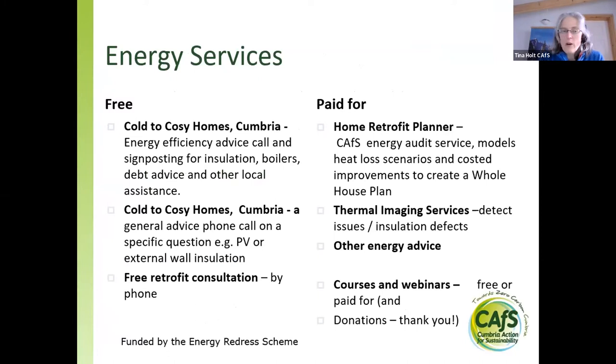Within the energy service team, we have a range of free and paid services. Free services for people in Cumbria who are eligible, plus short advice calls and retrofit consultations. Our main paid advice is the home retrofit planner, which is an energy audit service. We also do thermal imaging in the winter and run courses and webinars like this one — this one is free because it's funded by the Energy Redress Scheme. Some of you have donated when booking and we're really grateful for that.